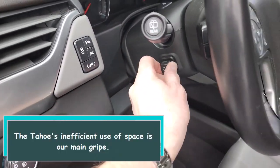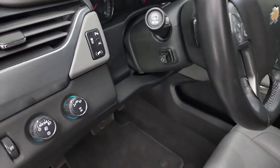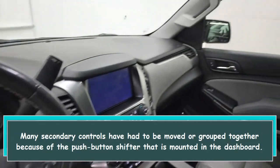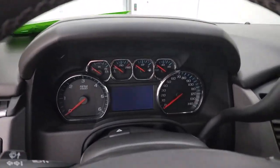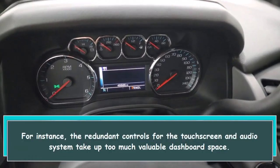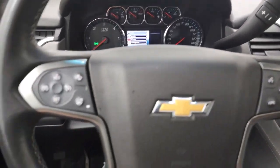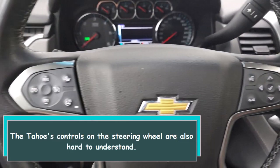The Tahoe's inefficient use of space is our main gripe. Many secondary controls have had to be moved or grouped together because of the push-button shifter mounted in the dashboard. For instance, the redundant controls for the touch screen and audio system take up too much valuable dashboard space. The Tahoe's controls on the steering wheel are also hard to understand.